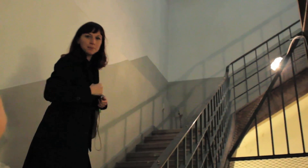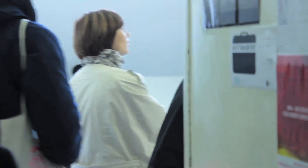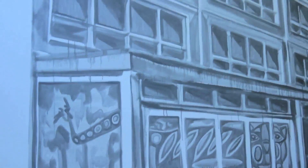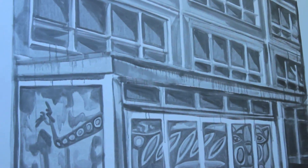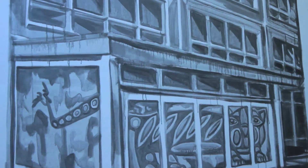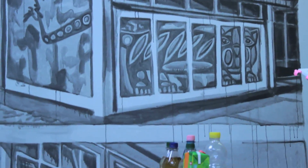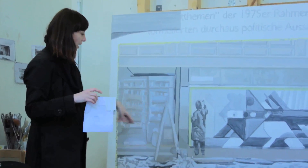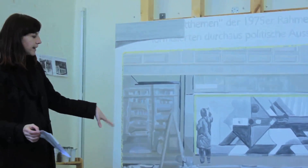Now I'm working on paintings which thematize architecture in East Berlin. I found a book of big mosaics on the facades. And in the 90s, when Berlin became one — East and West — they removed all these mosaics. All these paintings are gone. So I used them as an archive. I painted the paintings from the paintings which don't exist anymore.